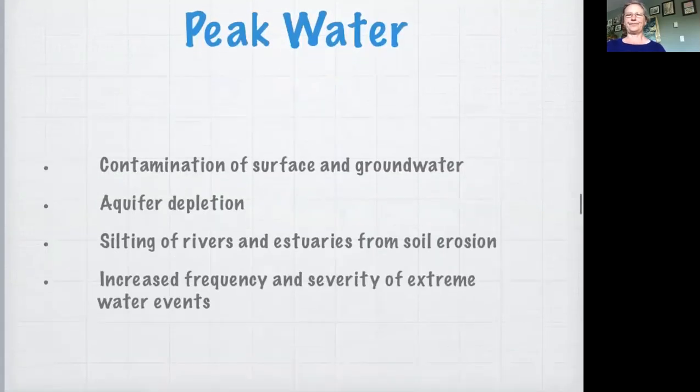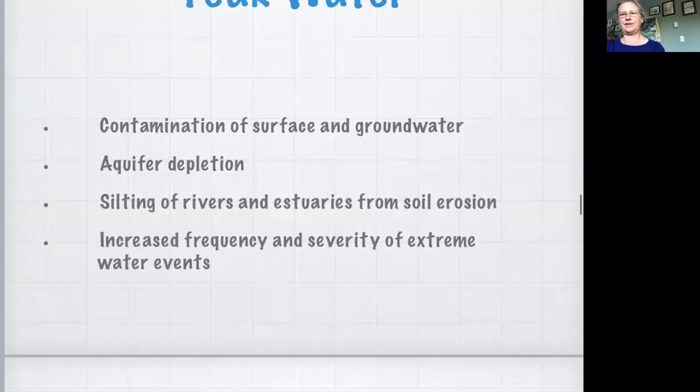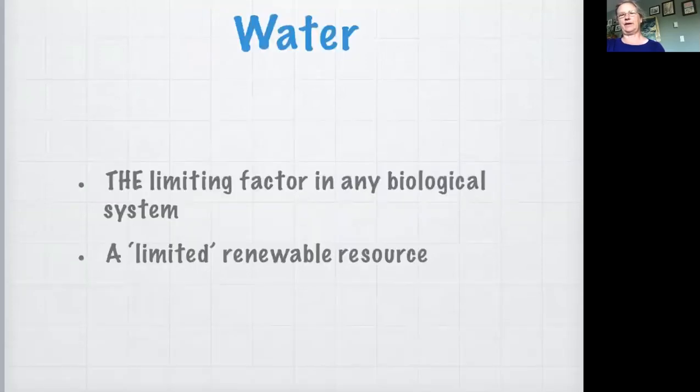I mentioned peak water. We have big challenges around water - contamination of surface and groundwater, aquifer depletion, the silting up of rivers and estuaries from soil erosion, and climate change with increased severity of extreme water events. Designing good water systems is a really big challenge - water is the limiting factor for any biological system and a limited renewable resource because once contaminated, it's pretty hard to clean. We're in a situation where we have lots of water in the winter and want to get rid of water, and in the summer we don't have enough water to grow our food.